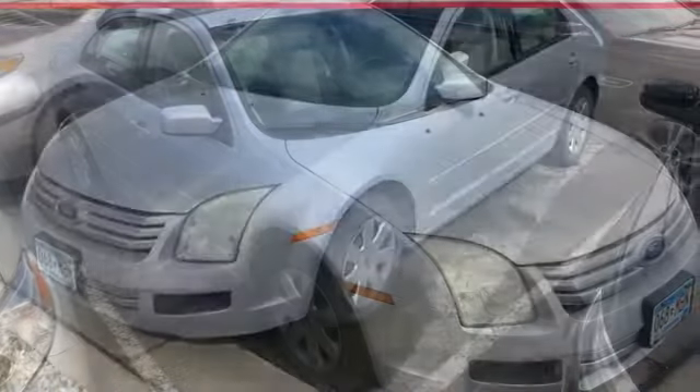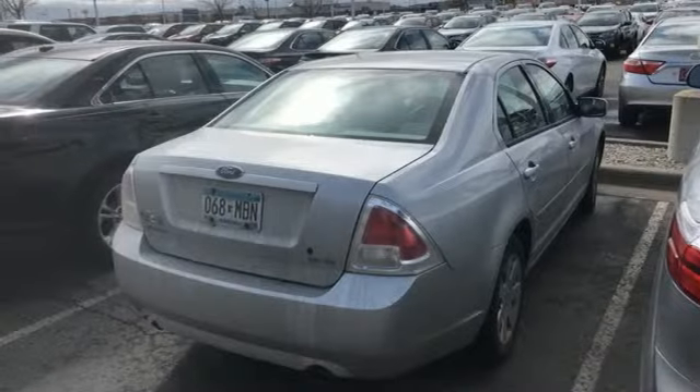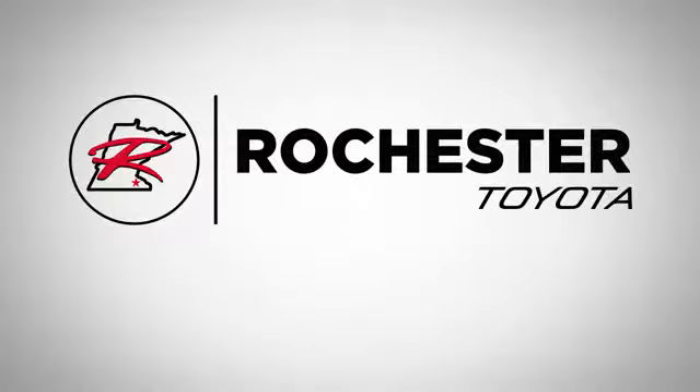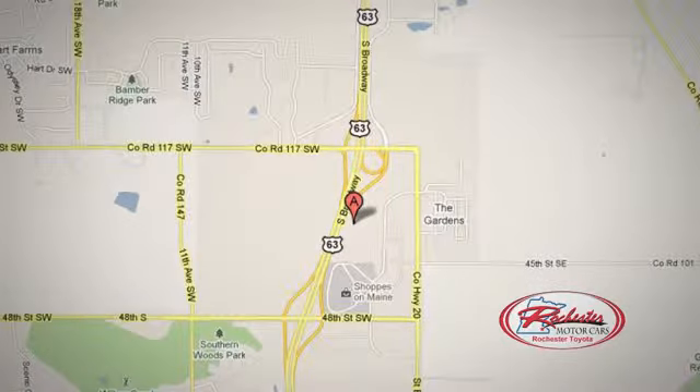With abundant features and price to sell, it won't be here long. Don't miss out on this Fusion — test drive it today. 63 South in Rochester, Minnesota. Click or stop in today. We're conveniently located between 40th Street and 48th Street Southeast on Highway 6.